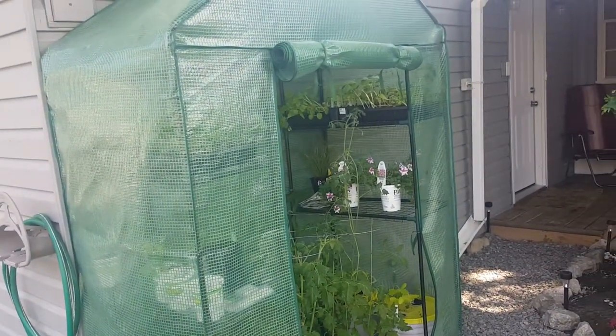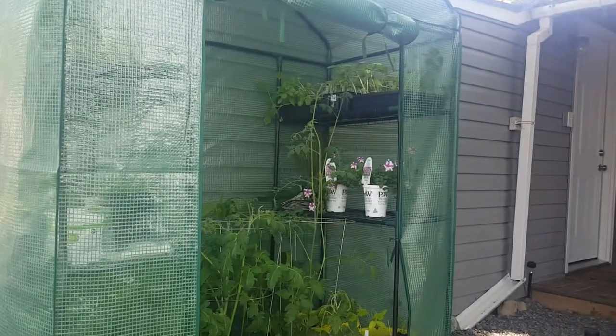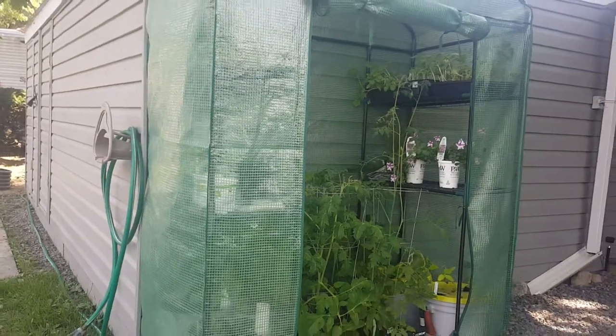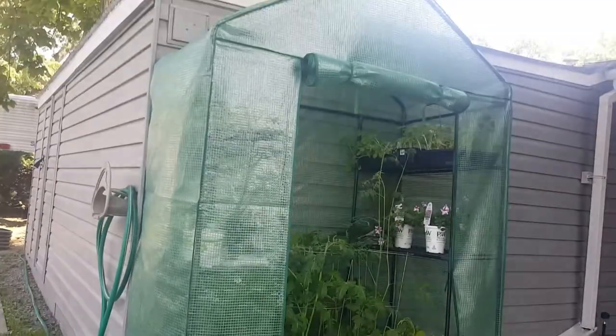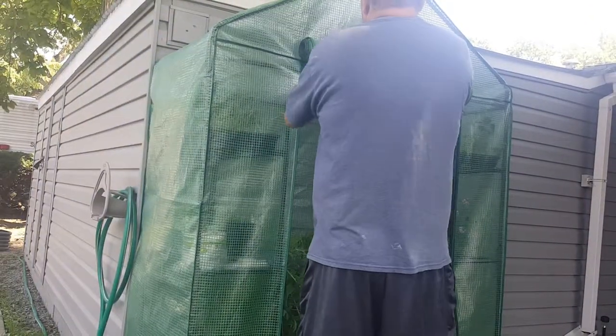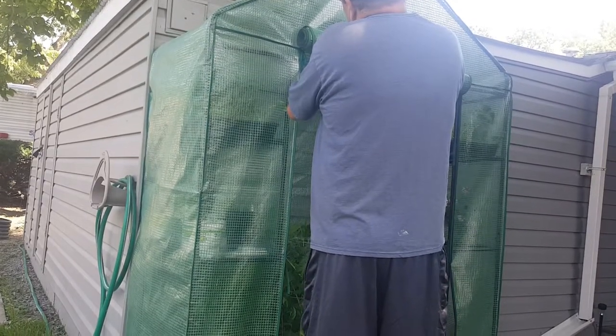I've had it open since yesterday. I'm going to go ahead and get you set up on the stand because I'm kind of crunched for time today, and I'm actually going to close it up with you guys watching — not that you guys need to know how to close one of these things, but I'm just trying to kill two birds with one stone.